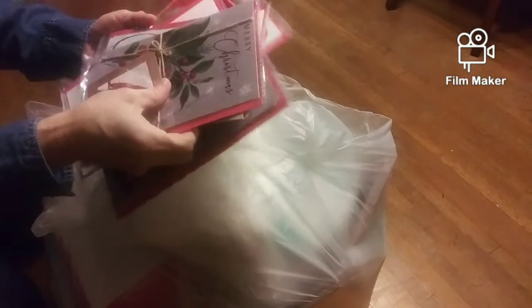Here's some more Christmas cards. And more. This was — I just pulled this out of the Dollar Tree dumpster. We got quite a few there.